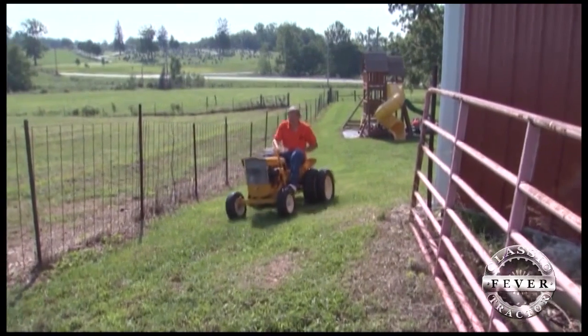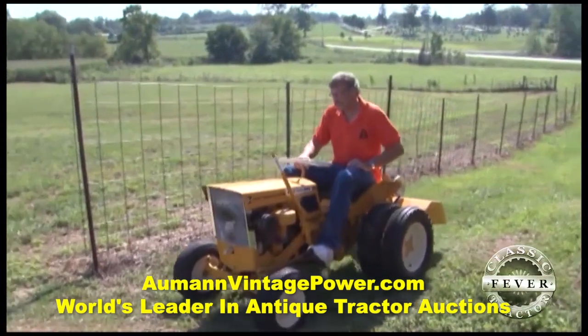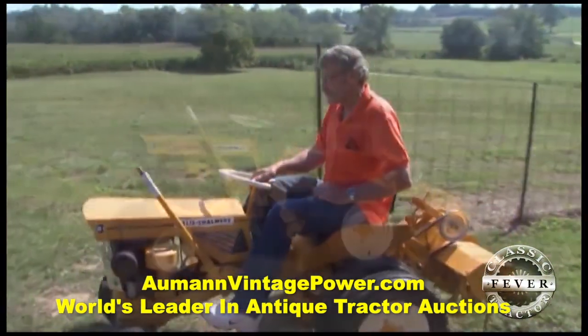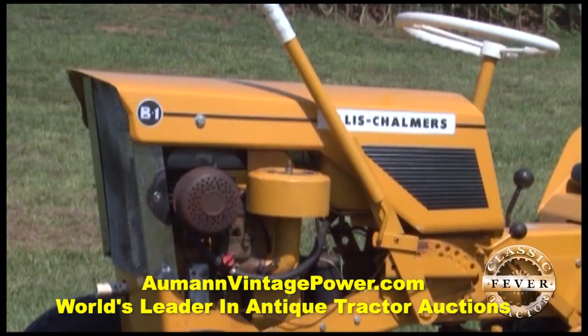Eventually, Allis-Chalmers did go to orange garden tractors, probably in the early 70s. As far as Allis-Chalmers actually making garden tractors, it was just a short period of time. But if you look at the Simplicities, they're almost identical to the Allis-Chalmers.